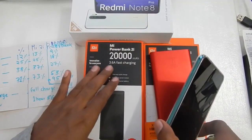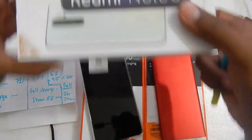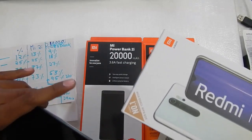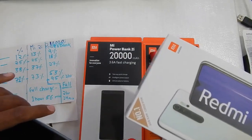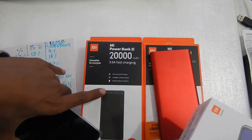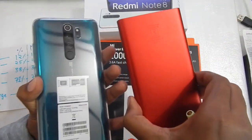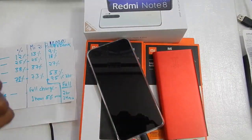It took another 24 minutes to fully charge, making it about 23–24 minutes slower than the 20,000mAh version. For the Redmi Note 8 Pro, I think the best power bank to buy right now is the 20,000mAh Mi power bank. In my next video we will test the Zinc power bank, which I believe will give comparable results. That was my charging test video — I hope you found it helpful, thank you for watching and I'll see you in the next video.